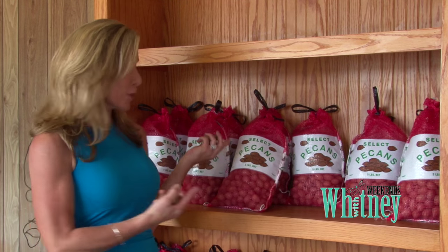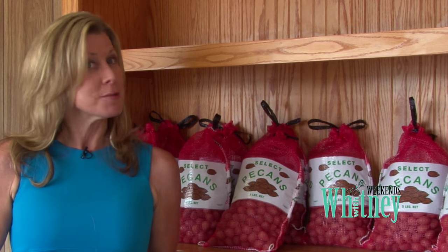Good morning and welcome to Weekends with Whitney. Coming up in this morning's show, could it be the holidays without Bergeron pecans? Most people around here and even in other states say absolutely not. We're going to take you behind the scenes of Bergeron Pecans and find out why they are the biggest sheller in all of Louisiana and what makes their pecans, as many say, better than anyone else's.